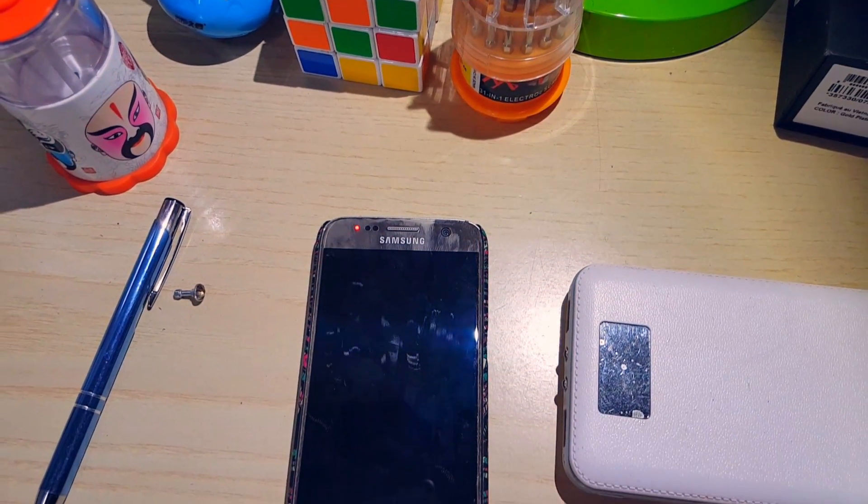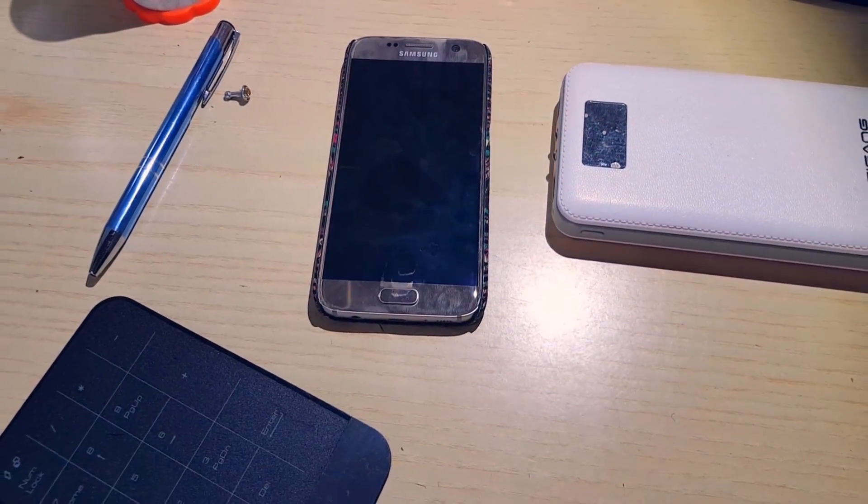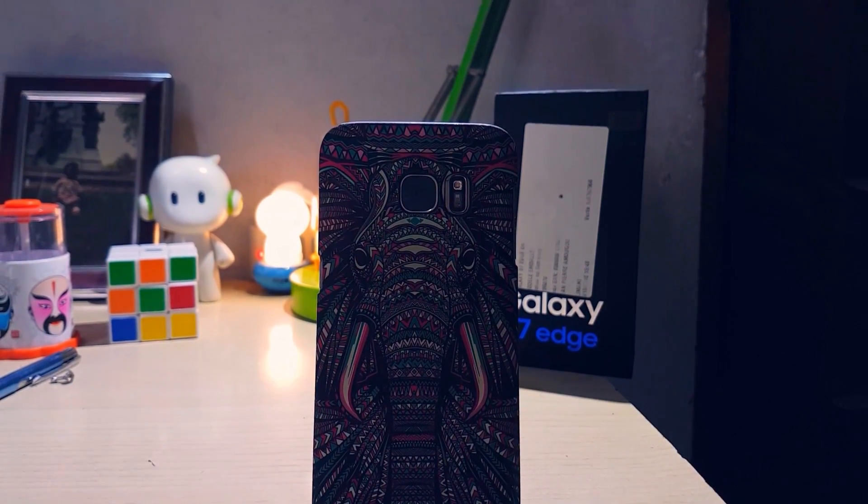Hi guys, I'm back again to show you what has changed and what's new in the latest beta for Samsung Galaxy S7 Nougat, as opposed to beta one and beta two. Let's start.